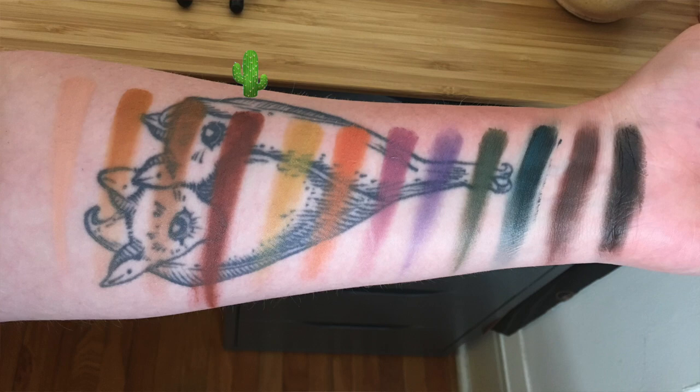Tumbleweed, a warm brown matte; Rosewood, a maroon brown matte; Citrine, a daffodil matte; Ember Glow, a sunset orange matte; Prickly Pear, an orchid matte; Wildflower, a violet matte; Joshua Tree, a sage green matte; Agave, a blue green teal matte; Mesquite, a bark brown matte; and the last shade is New Moon, a black matte.